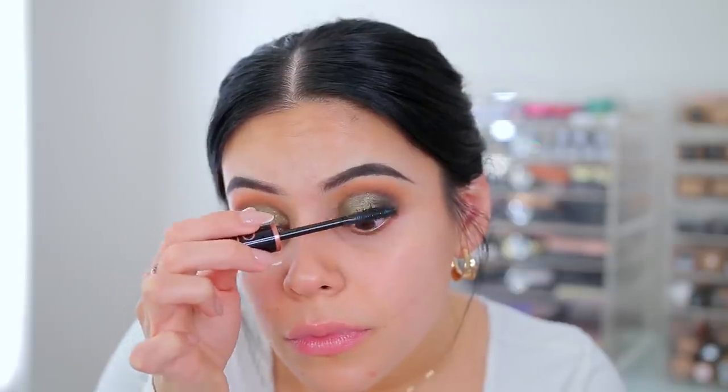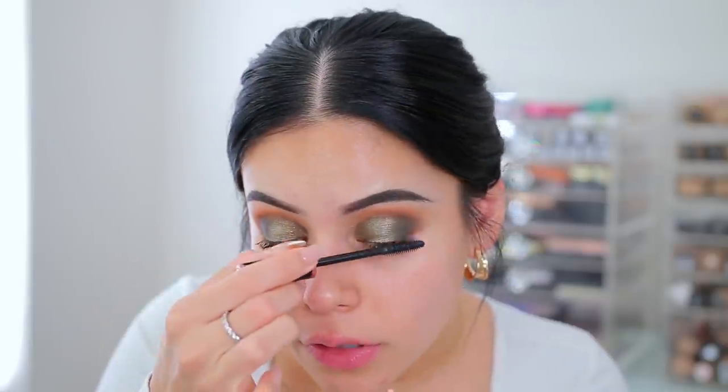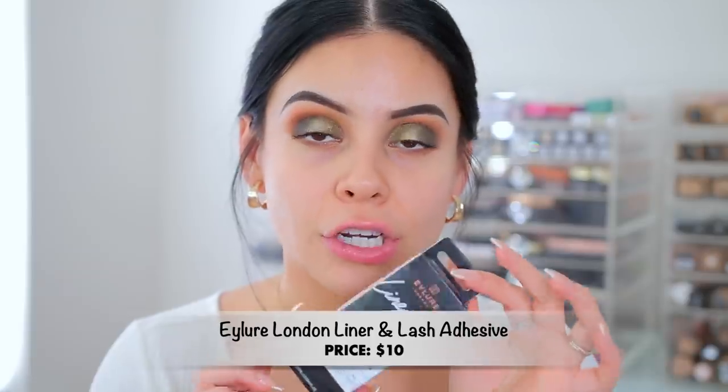This mascara is very black and it's better than the other mascaras I've tried from e.l.f. I think their other mascaras are like two or three dollars though, so this is definitely a much more upgraded version. I'm very excited about this. This is the Eilor London Lash Adhesive Liner. I've been really loving their magnetic lashes — they're so good if you're on the go and don't want to deal with lash glue.